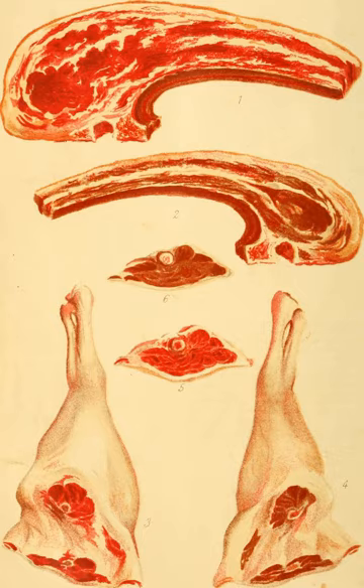Different countries and cultures make these cuts in different ways, and primal cuts also differ between types of carcass.